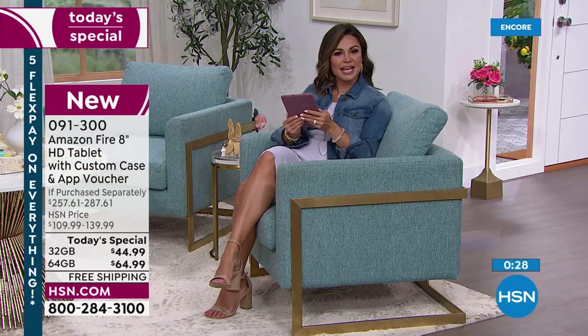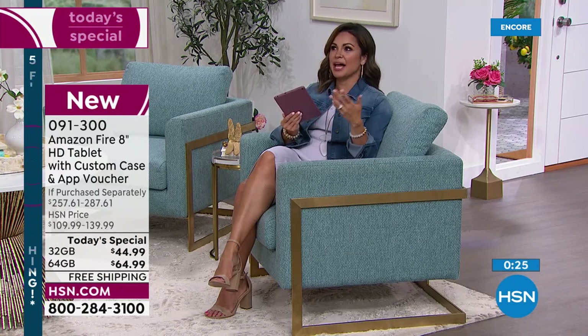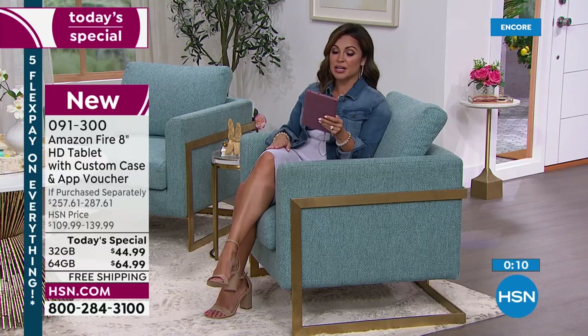We keep saying it does everything, and the reason is if you're just clicking through stations and stopped on us, you might be thinking, I know Amazon, I know the Fire tablet is one of the top sellers — how is it possible to get that home for $44? You can barely buy a t-shirt for that amount of money. It's because of the relationship we have with Amazon — we can get them in bulk, and for 24 hours we are allowed to give this to you at half off retail.